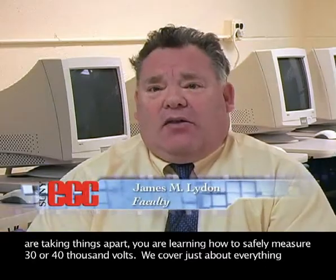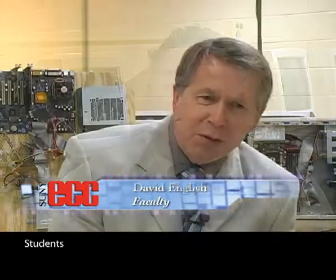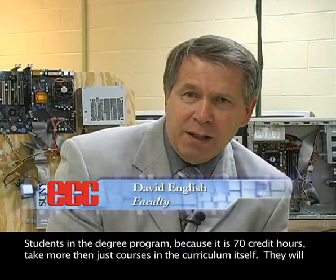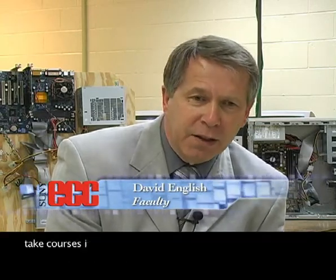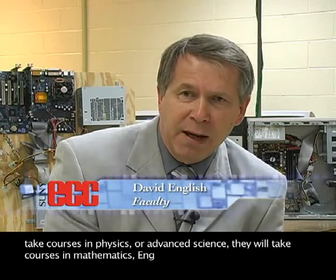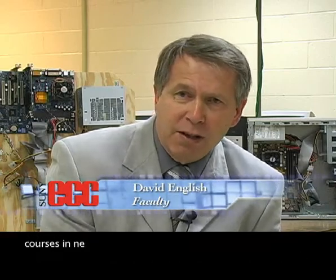We cover just about everything that a four-year school does in two years. Students in a degree program, because it's 70 credit hours, take more than just the courses and the curriculum itself. They'll take courses in physics or advanced science, a course in mathematics, English courses, sociology, as well as courses in network technology.